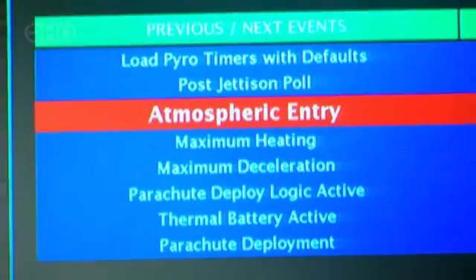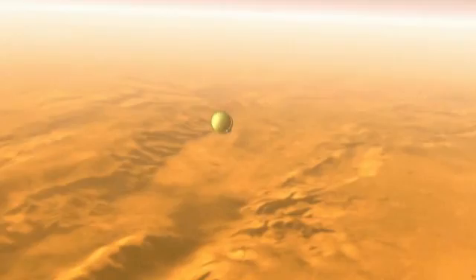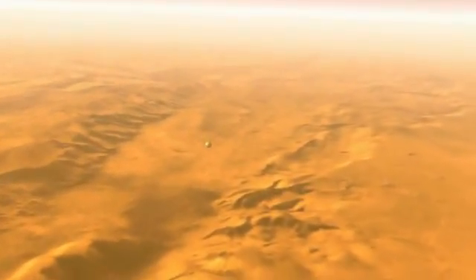This man has lived through the risky EDL phase of a mission to Mars before. Steve Squires has successfully seen two rovers land on the planet. It takes six minutes between when you hit the top of the atmosphere to when you're on the surface. And it takes ten minutes for the radio signal traveling at the speed of light to get from Mars to Earth. We were just spectators with better seats.